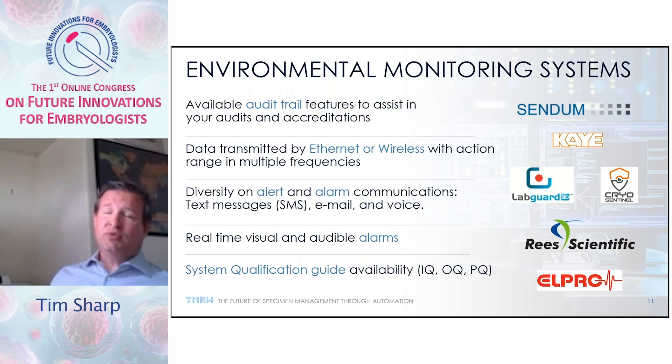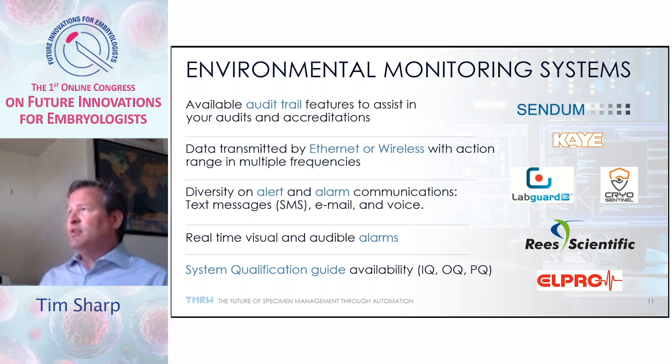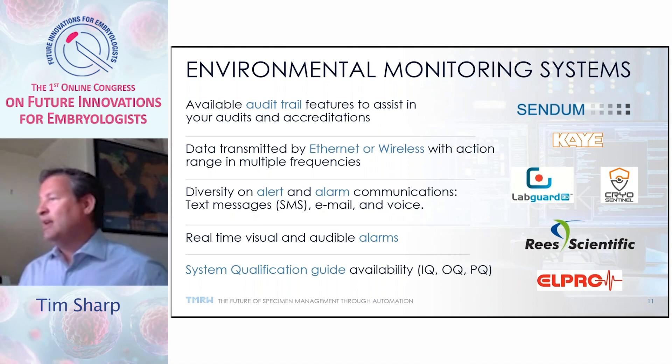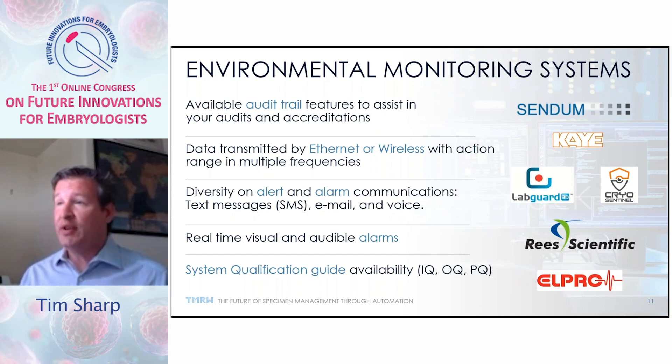Another element cryogenic repositories focus on is environmental monitoring systems. We look at complete audit trails to see all events that occurred, both positive and negative. We want data transmission to as many communication systems as possible — Ethernet and wireless capabilities to transmit uninterrupted. We need diversity in the alert and alarm system so it can text us, send voicemail, and communicate via email. We also want real-time visual and audible alarms, because it does no good to have an alert that arrives five minutes late. System qualification is essential to know the system is performing as expected.